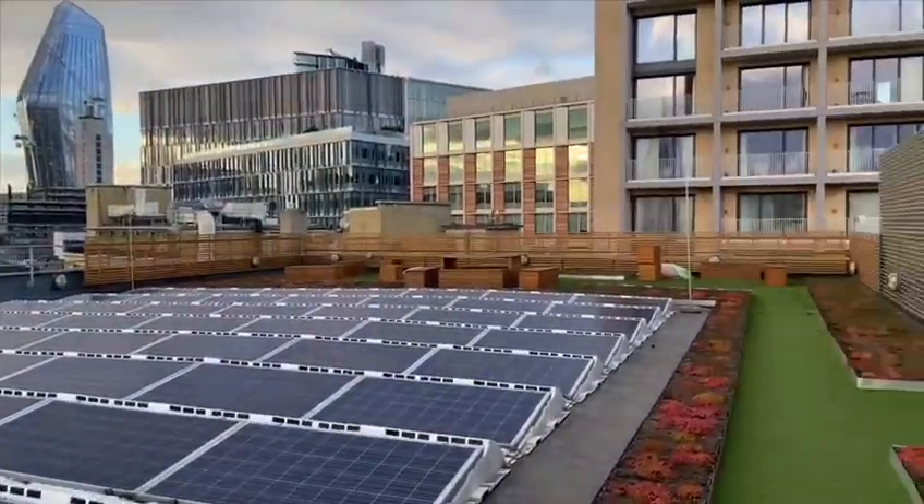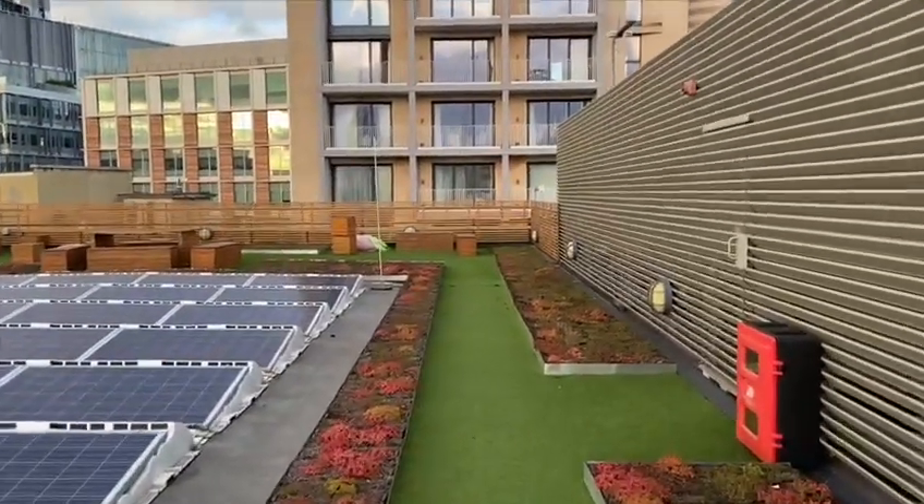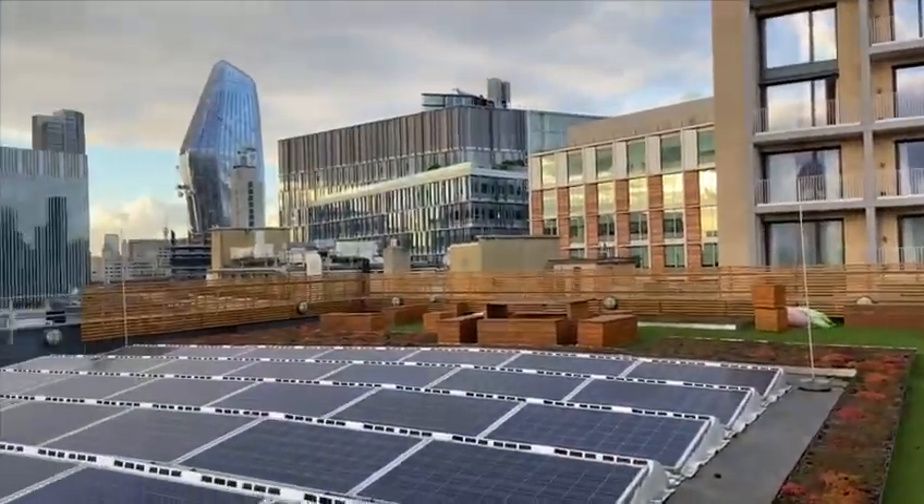Celebrations, a few parties, and you can eat your lunch up there. We also do yoga in the summer, plus you get really cool views.